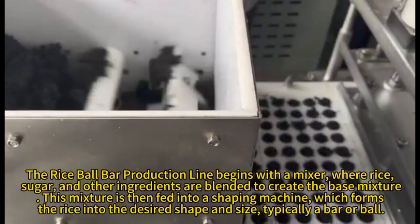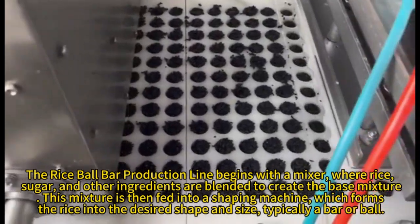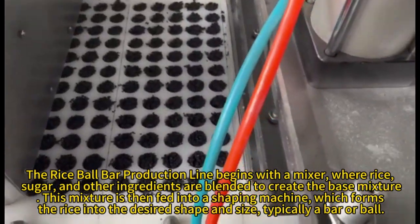Ingredients are combined with a mixer, where rice, sugar, and other ingredients are blended to create the base mixture.